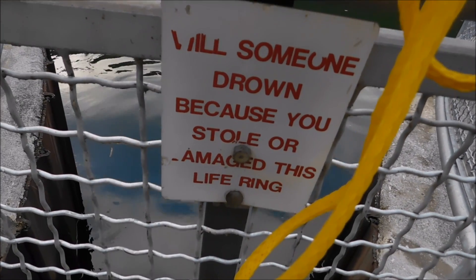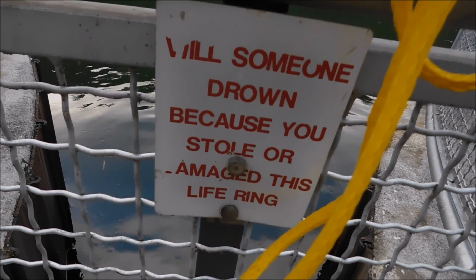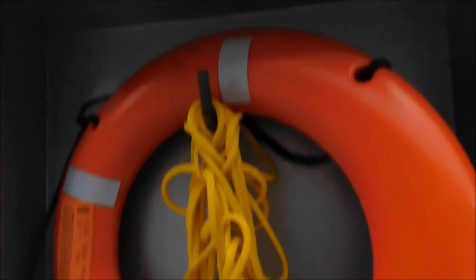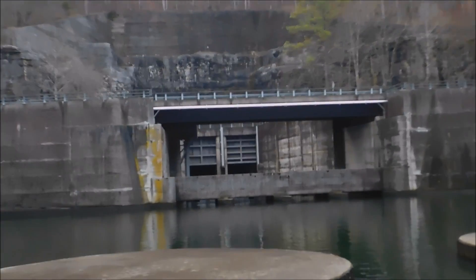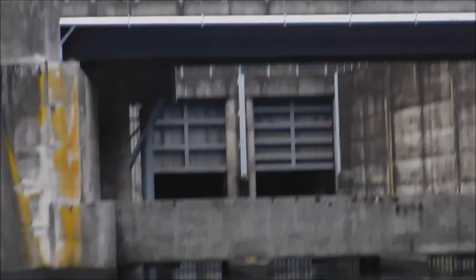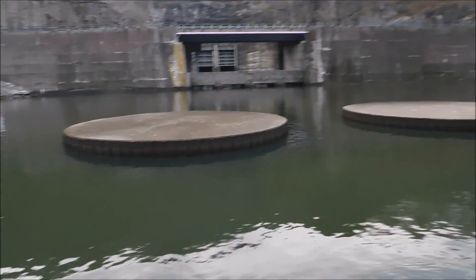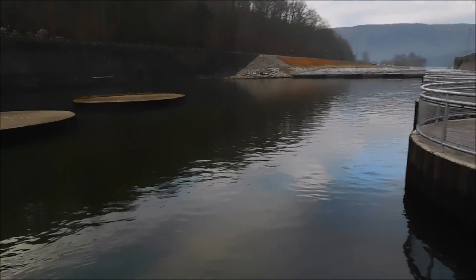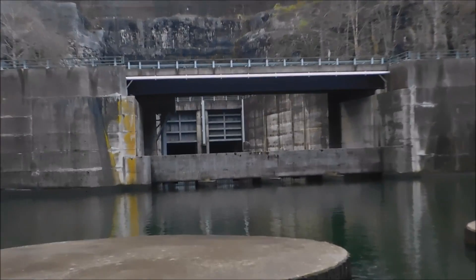There's a sign that says: will someone drown because you stole or damaged this life ring? It's your fault if they drown because of you. But we didn't steal the life ring, so it's not our fault. Here's the tunnels coming down — I'd say it'd be pretty wild to watch the water rushing through here.